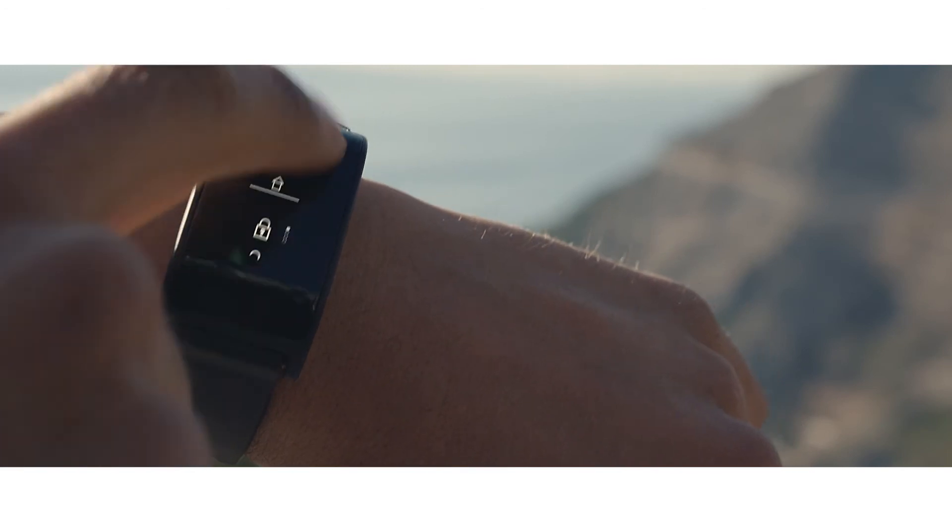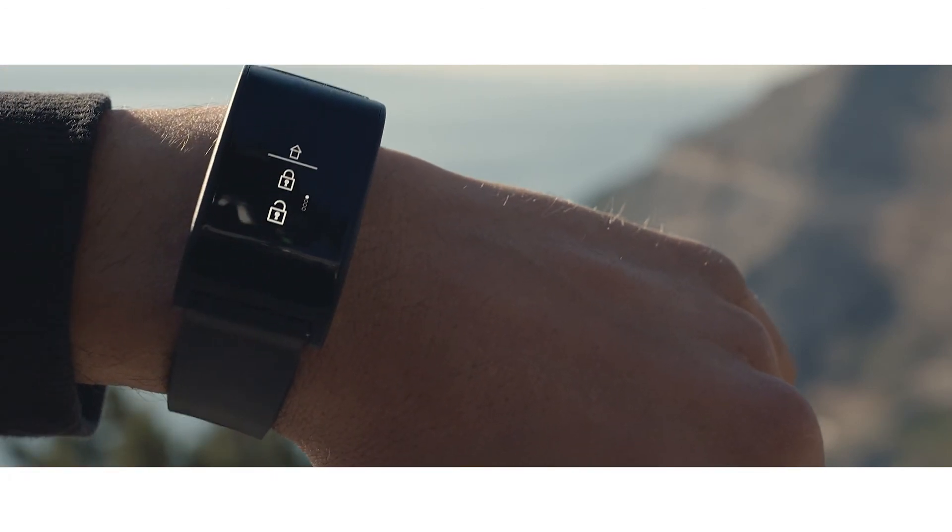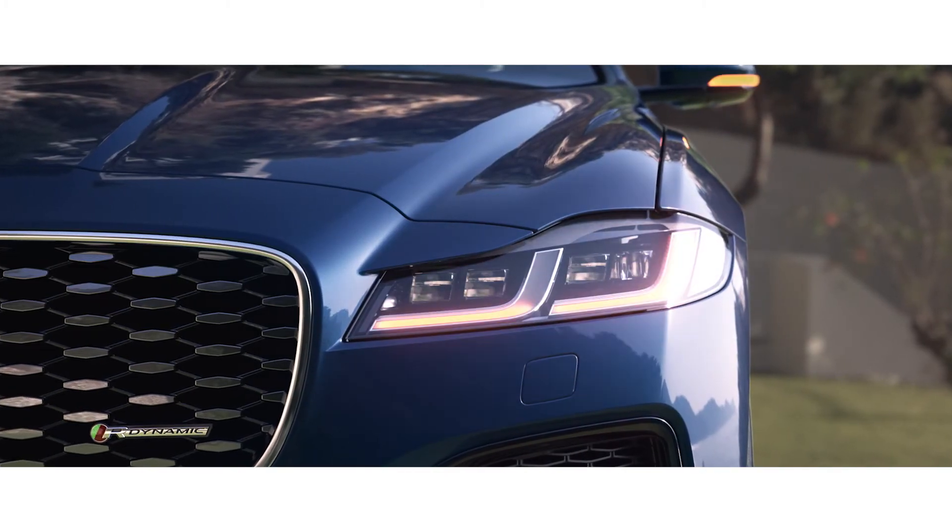An optional water and shockproof activity key can be used to lock, unlock and start your vehicle.